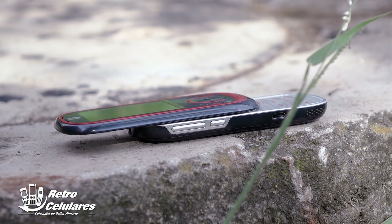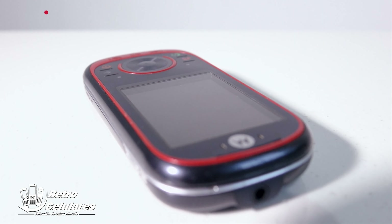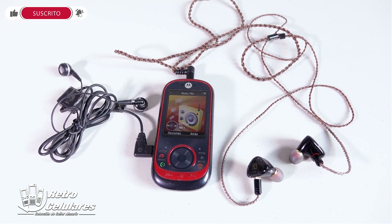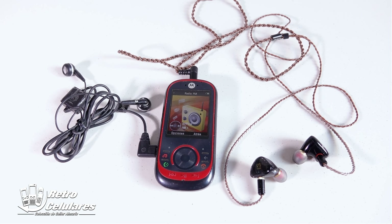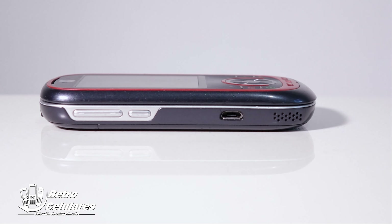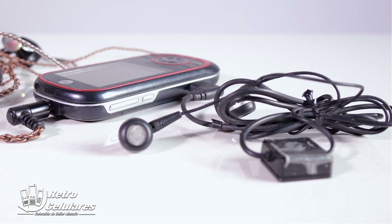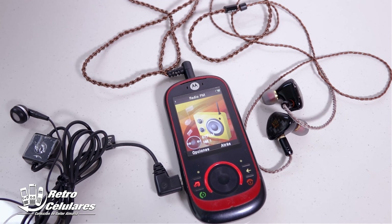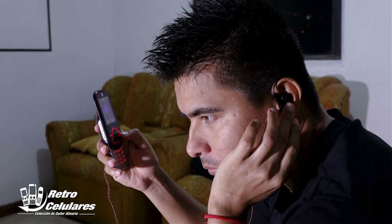En la división superior está el lente de la cámara, de 3.15 megapíxeles, sin flash de ningún tipo. El dispositivo incluía el típico jack de auriculares 3.5, ideal para conectar tus auriculares preferidos. En el costado izquierdo están los botones de subir y bajar volumen, más un botón de acceso directo a la cámara. Más abajo encontramos un puerto micro USB para conectarlo al PC, y también puedes conectar auriculares o manos libres de la marca. Así tenías dos opciones de conexión de auriculares, pero no podían trabajar en simultáneo, era uno o el otro.